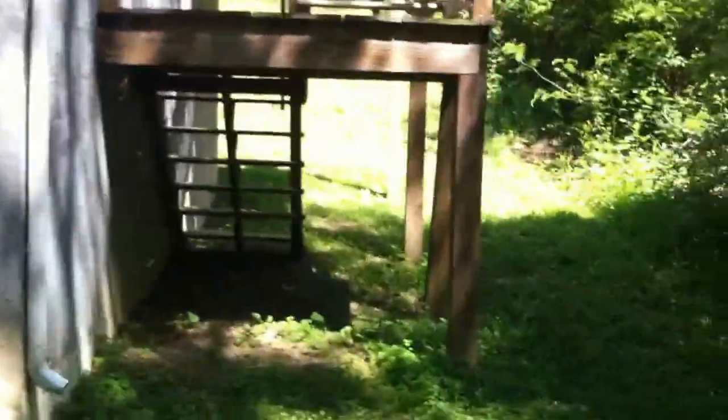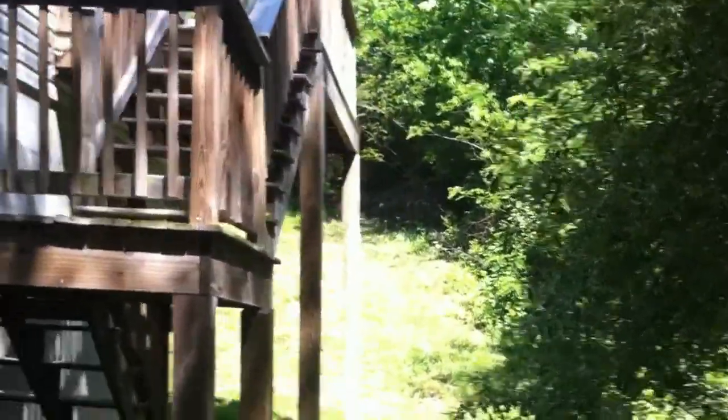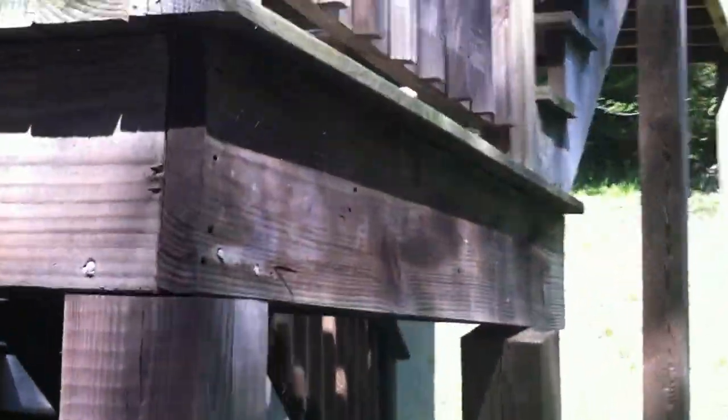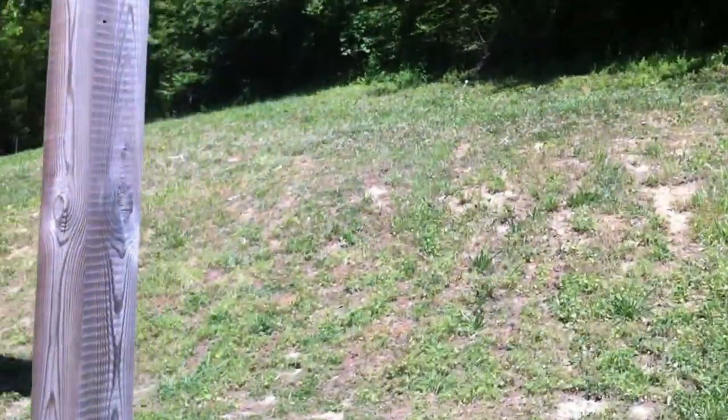Walking around to the side, you notice there's no fence for the backyard. There's another wooden staircase with a small deck coming off the kitchen. I did notice this right here. Backyard — sloped backyard.